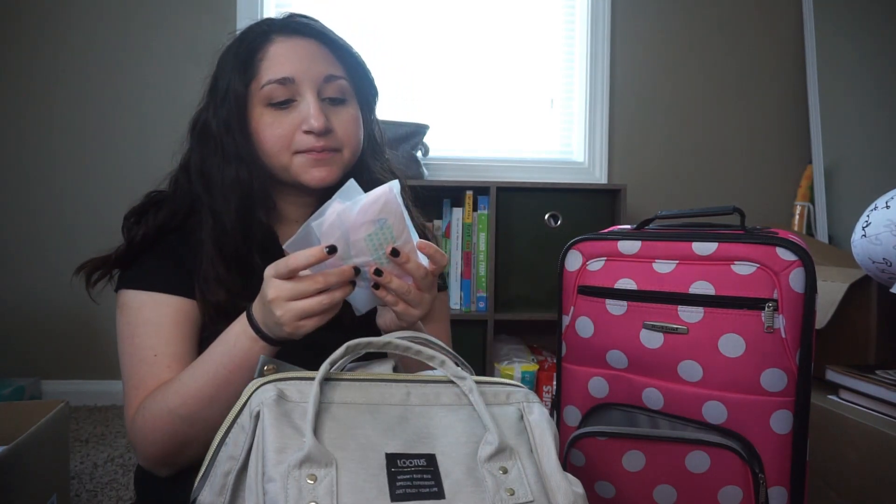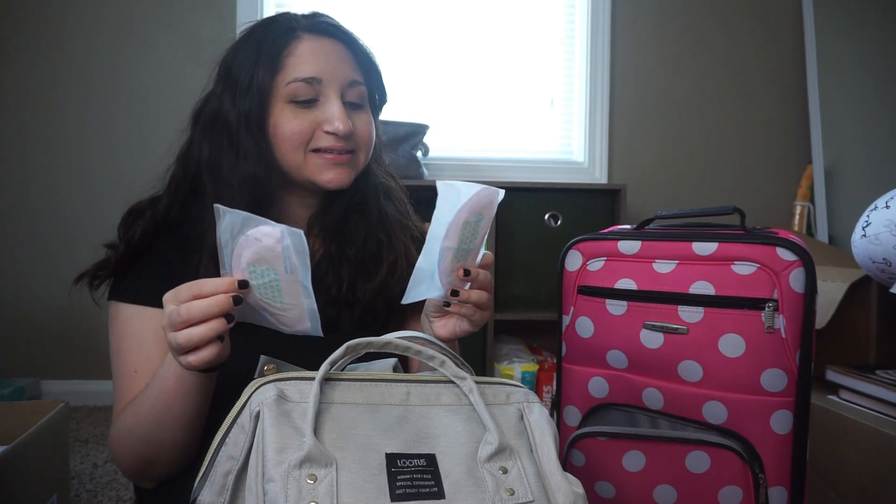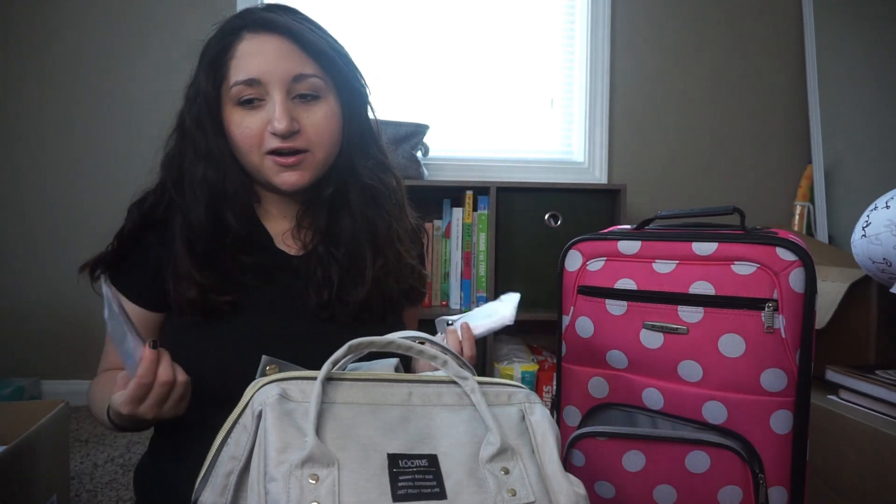Down here I have breast pads and nipple cream. I brought nipple cream last time but couldn't find it, so I got a new one — the generic brand from Target. I would recommend it except that they sell them separately instead of two in a pack. The Lanolin ones in the purple box come two in a packet, so it might be worth spending a little more for that instead of buying the generic brand separately.